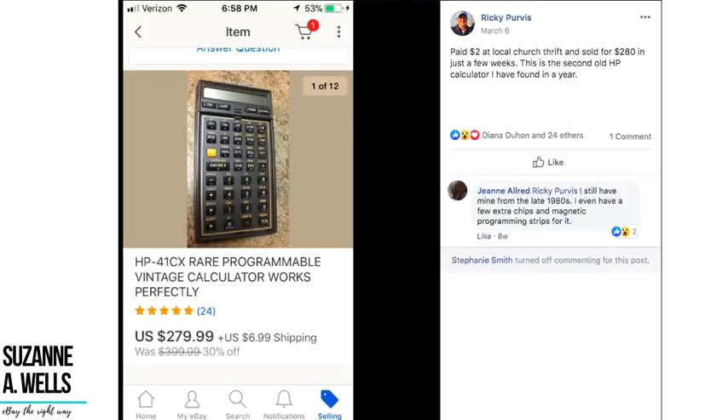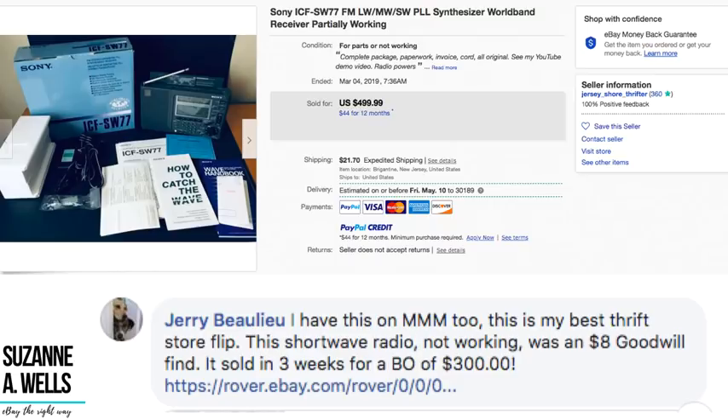Ricky paid two dollars at a local church thrift and sold for two hundred and eighty dollars in just a few weeks. This is the second old HP calculator he has found in a year — an HP 41 CX rare programmable vintage calculator. He turned two dollars into two hundred and eighty dollars in just a few weeks, so add that to your list of things to look for.